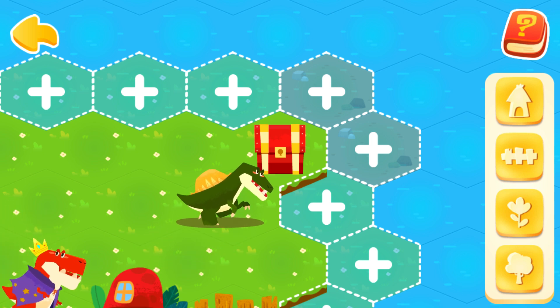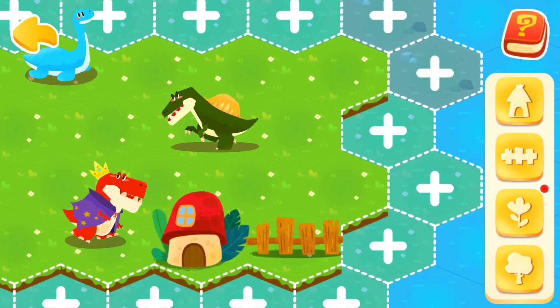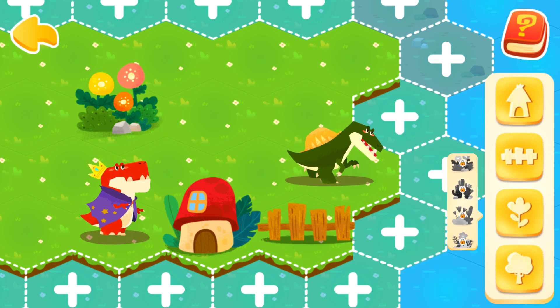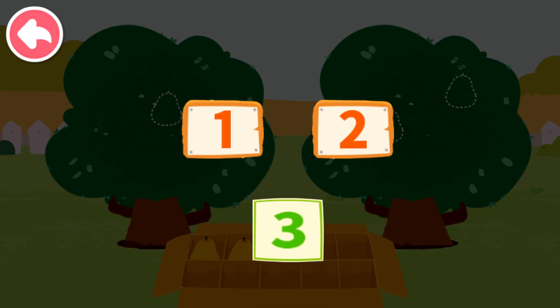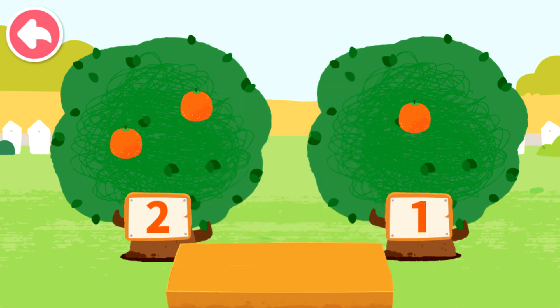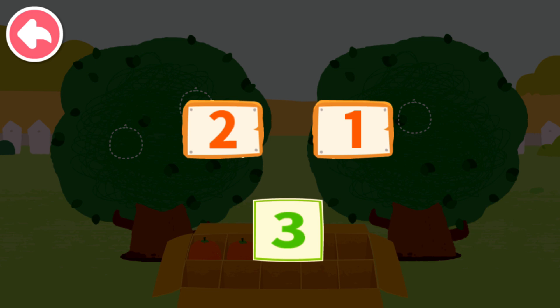Isn't it a treasure chest? Let's open it. This decoration is so pretty. Continue to help dinosaurs expand their homeland and get more dinosaurs. Dinosaurs also love this decoration. Let's pick fruits. One, two, three — one and two can compose three. Let's pick fruits again. One, two, three — two and one can compose three.